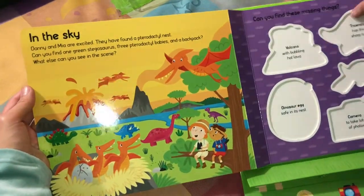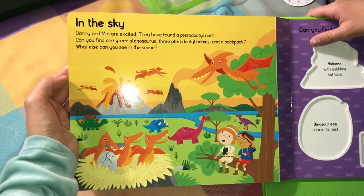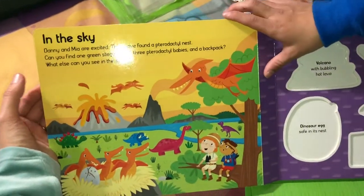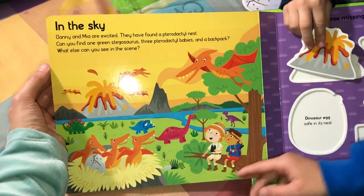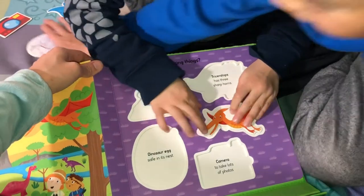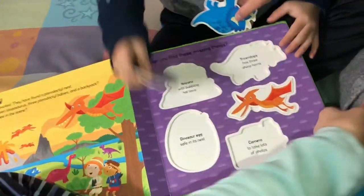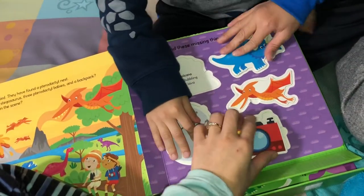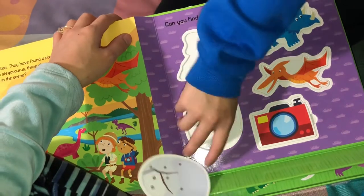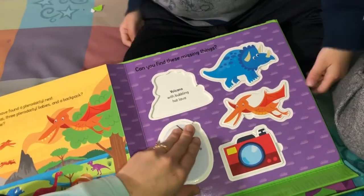In the sky, Danny and Mia are excited. They have found a Pterodactyl nest. Can you find one green Stegosaurus, three Pterodactyl babies, and a backpack. What else can you see in this scene? I see a volcano. I see three Pterodactyl babies and one cracking egg. And the two people. Brachiosaurus. Pterodactyl flies high in the sky. Camera - to take lots of photos. Triceratops has three sharp horns. Dinosaur eggs safe in the nest - that's good, so no one eats it.